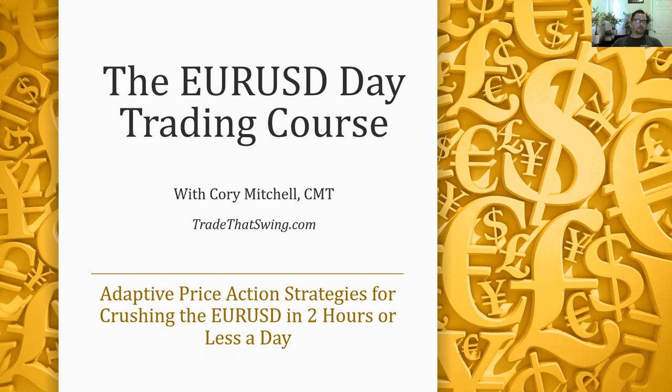Hello traders, my name is Corey Mitchell and welcome to the EURUSD day trading course. A little bit about me: I'm a full-time trader since 2005. I originally started with a day trading firm. They provided me with capital and then I gave them a cut of my profits and just traded their money for a living.